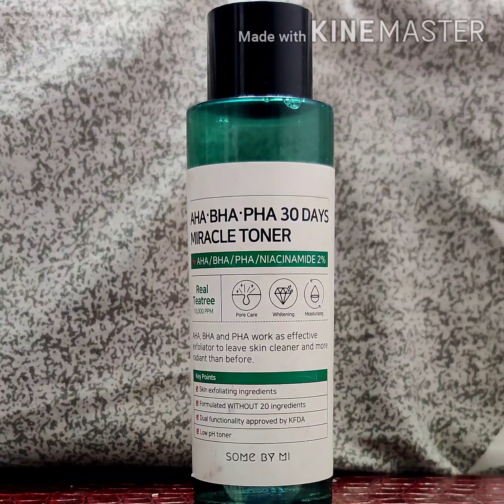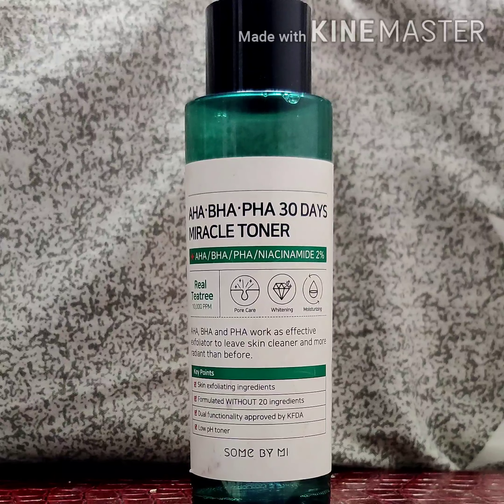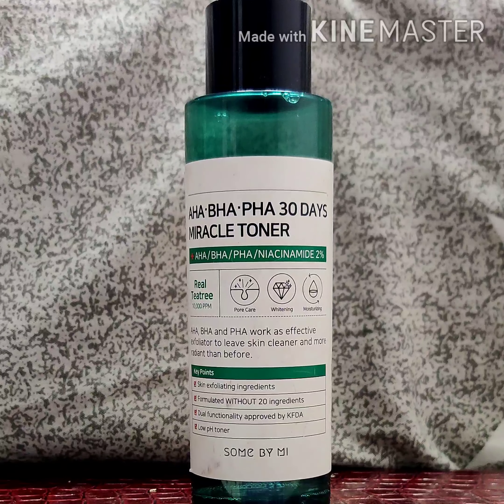Hey beautiful people, welcome back to my channel! Today I am going to be reviewing the best-selling anti-acne toner all over Southeast Asia right now — this Some By Mi AHA BHA PHA 30 Days Miracle Toner.